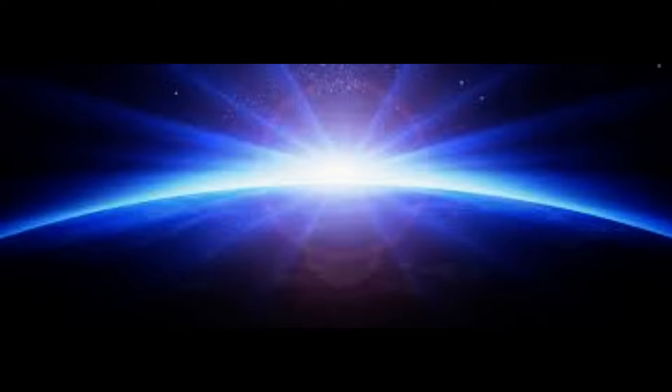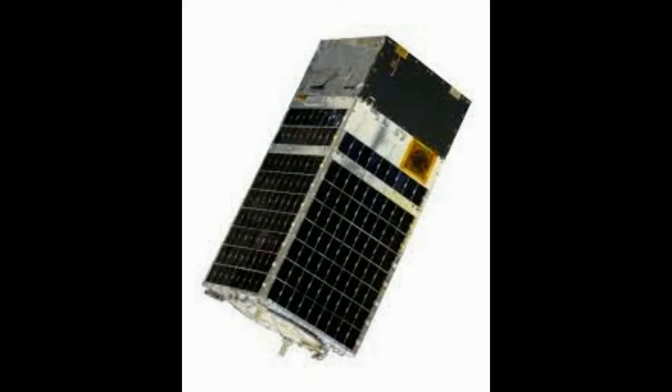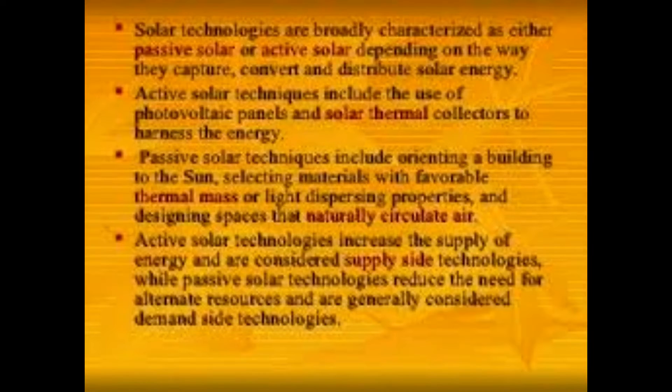Having your phone run out of power when you're out and about can leave you feeling lost, literally and metaphorically. But this problem could soon be a thing of the past, as scientists have developed clothing that can charge devices using solar power. A woven textile embedded with 1,200 miniature photovoltaic cells, or solar panels, has been created by researchers at Nottingham Trent University.